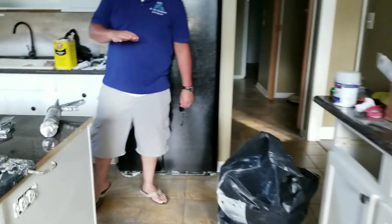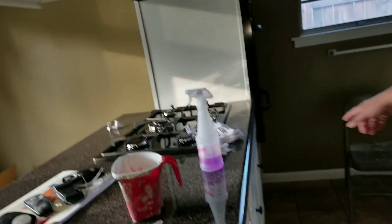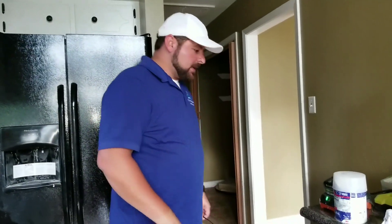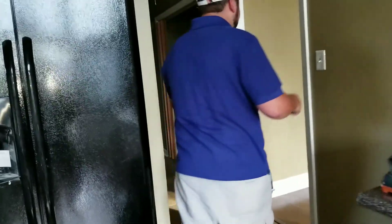Cabinets have been done — as you can see, all the hardware's been put on. My guys are painting the inside of them to get that taken care of. They're wet so they put them outside.